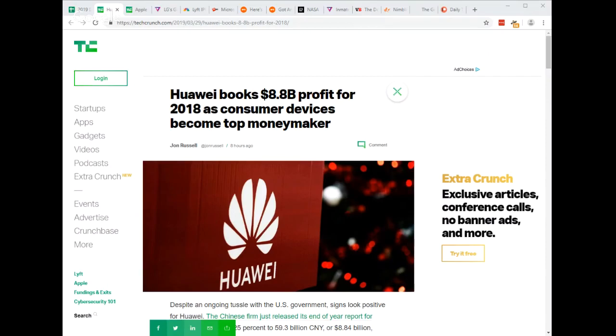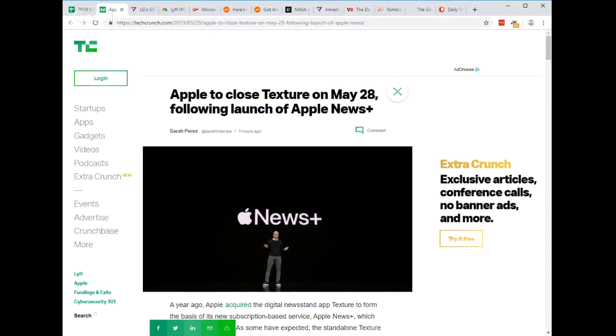Huawei reports profits rose 25 percent in 2018, led by its fast-growing phone and devices business. Devices revenue specifically rose 45 percent, passing its telecom infrastructure business revenue, which saw a drop of 1.3 percent. Enterprise business was 10.3 percent of total revenue and rose 23.8 percent. 51.6 percent of Huawei's business comes from China, followed by 28.4 percent from Europe and the Middle East, 11.4 percent from Asia-Pacific, and 6.6 percent from the Americas.